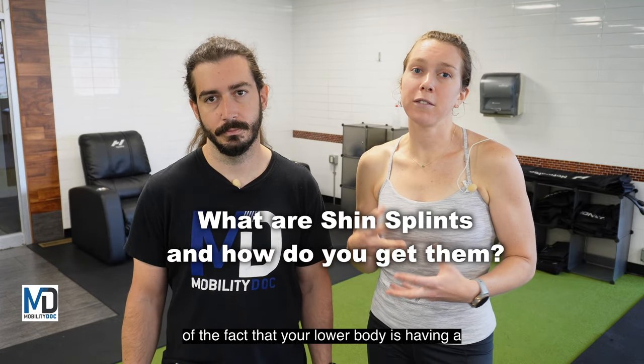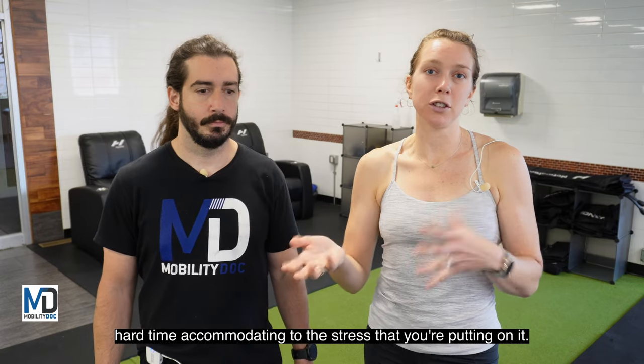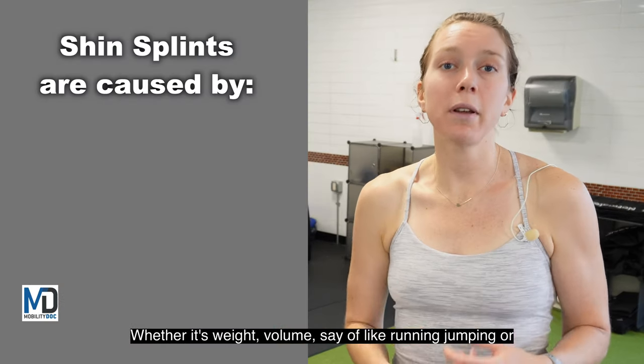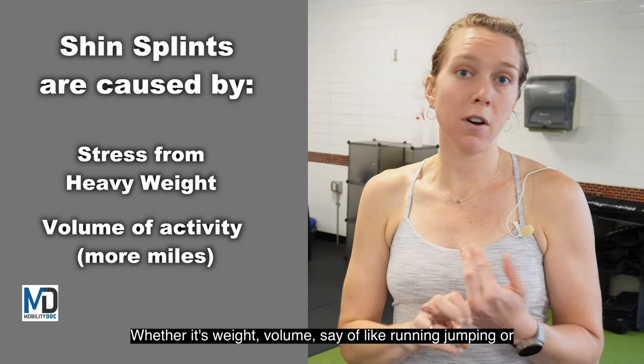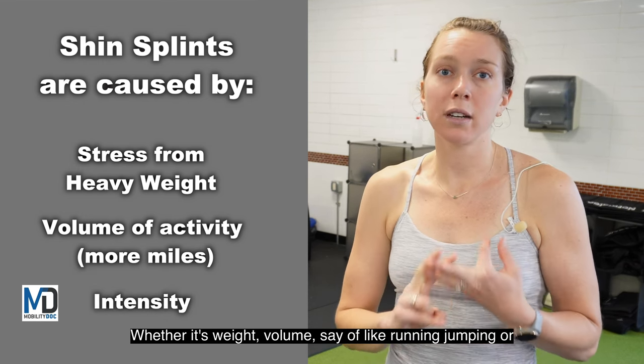Shin splints are a reflection of the fact that your lower body is having a hard time accommodating to the stress that you're putting on it — whether it's weight, volume of running, jumping, or intensity.